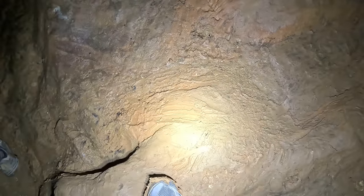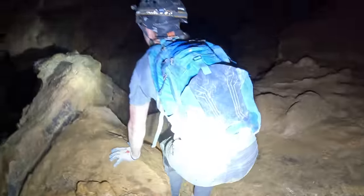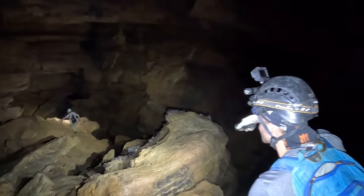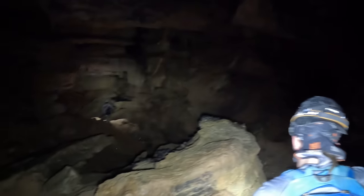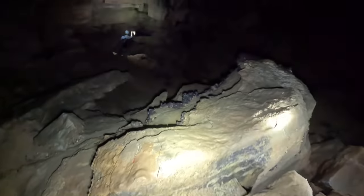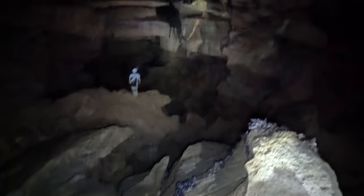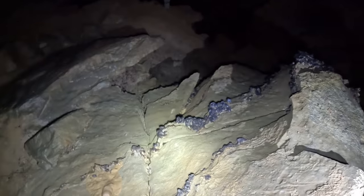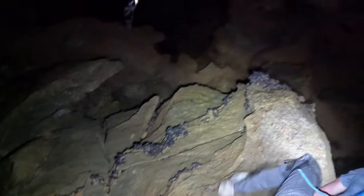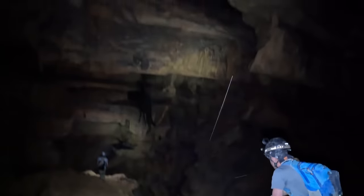These are fossils on this rock! No way, really? Huge fossils — those are fossils, it's all coral. That's a whole fossil bed.